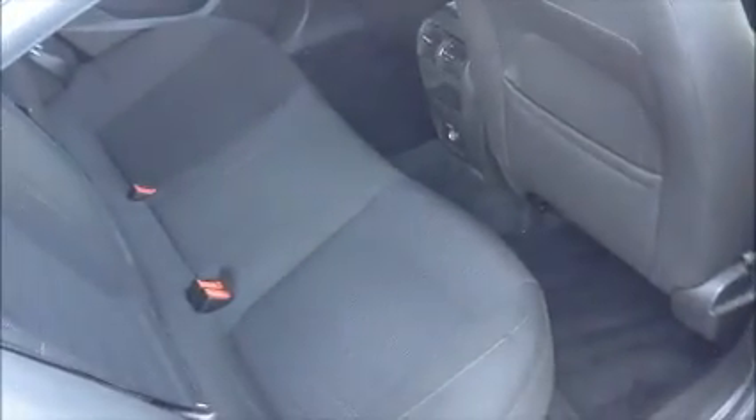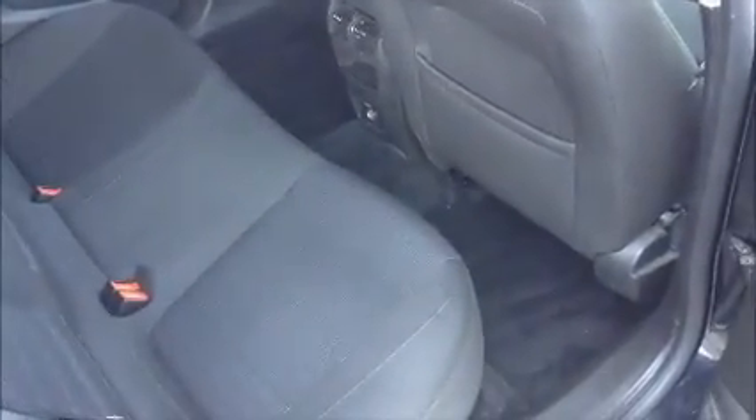Moving inside the car, this car has full cloth interior with very generous legroom in the back. It also has ISOFIX points for child seats.